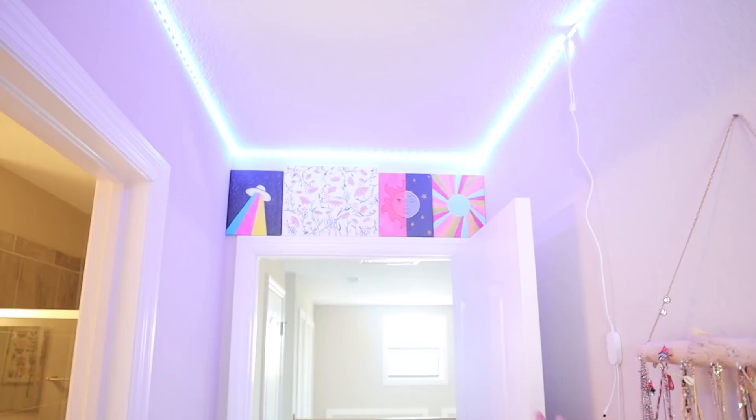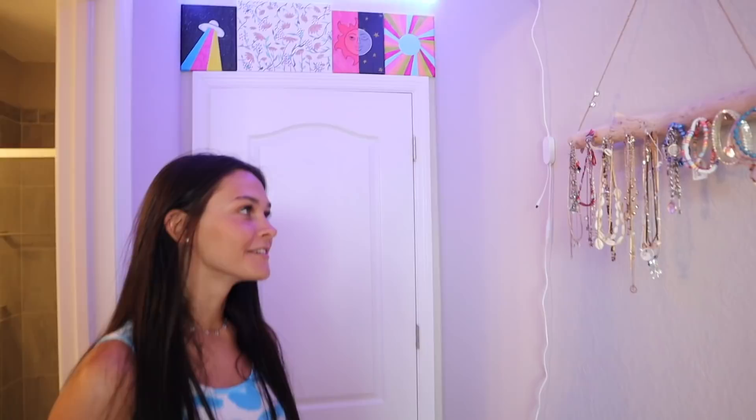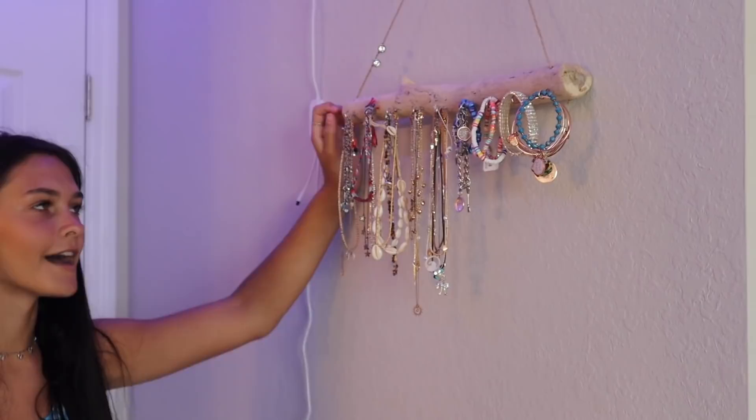When you walk in, come in. Up there is where I keep all of my paintings — I've only painted four. Moving on to this wall, this is where my tree branches are. I think it's real, I don't know. But this is where all my jewelry and like my necklaces and bracelets hang.